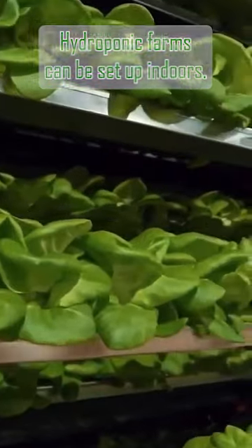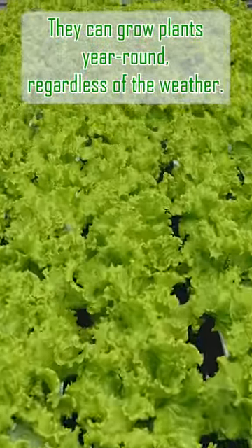Hydroponic farms can be set up indoors, so they can grow plants year-round, regardless of the weather.